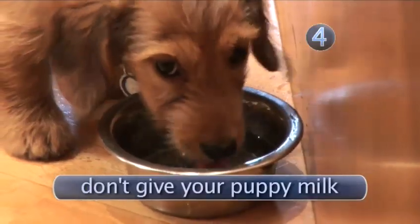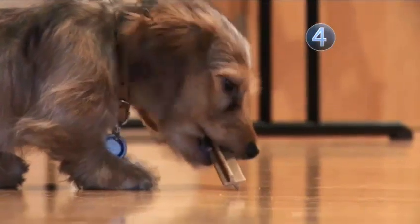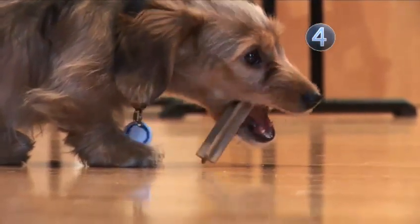It will also need fresh, clean water every day. Don't give your puppy milk, as it may cause diarrhea. To stop a puppy chewing your shoes, give it rawhide chews, nylon bones, or large, hard biscuits.